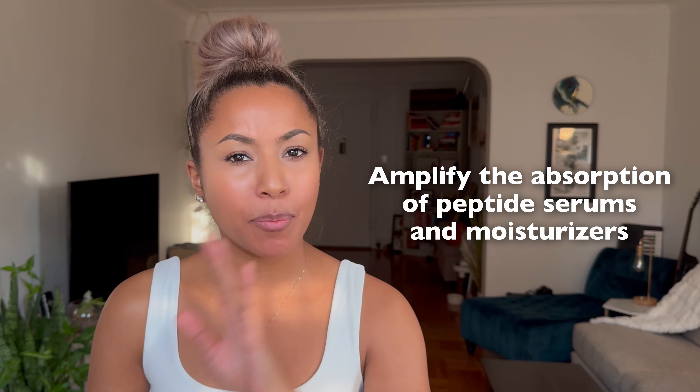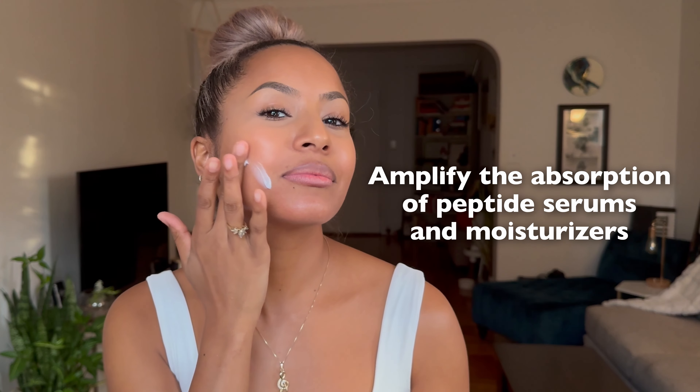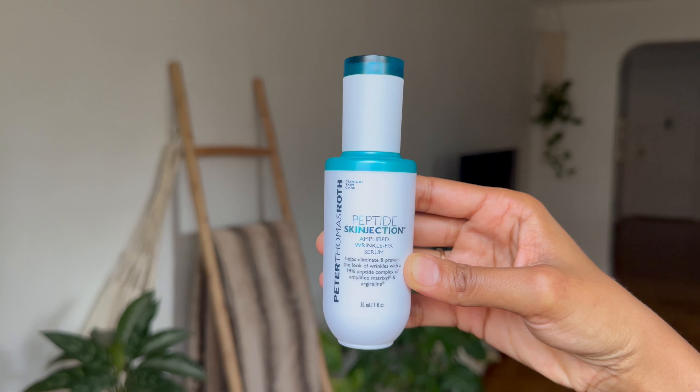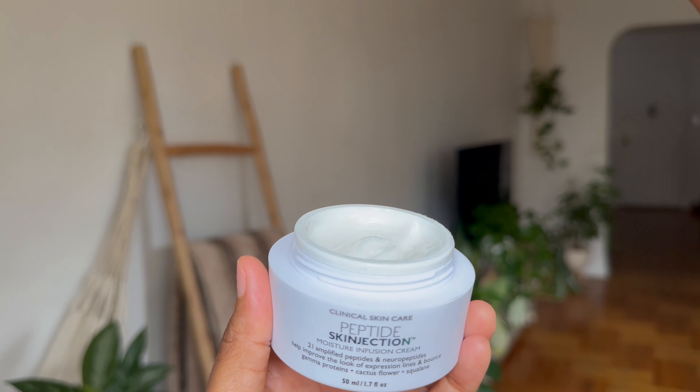They amplify the absorption of any kind of peptide serum or moisturizer applied after use, especially the Peptide Skin Injection Amplified Wrinkle Fix Serum and Moisture Infusion Cream. I can already see the difference where my skin is looking smoother and more radiant and youthful.